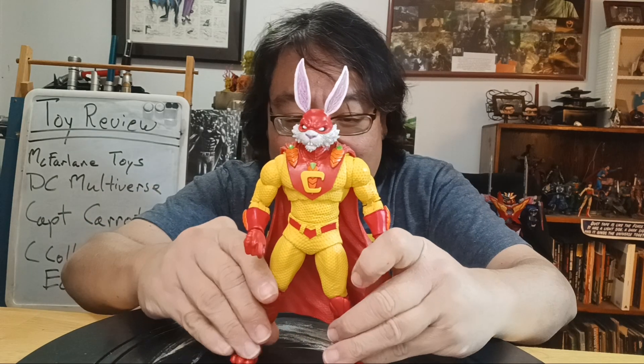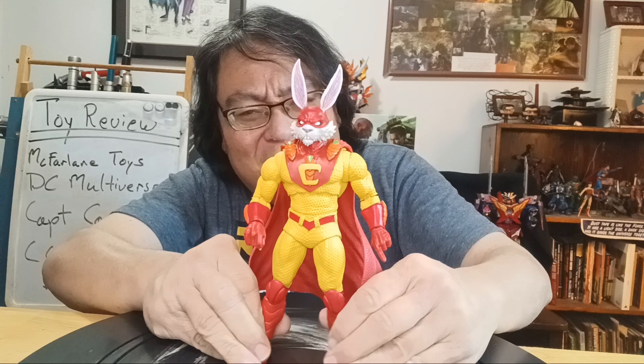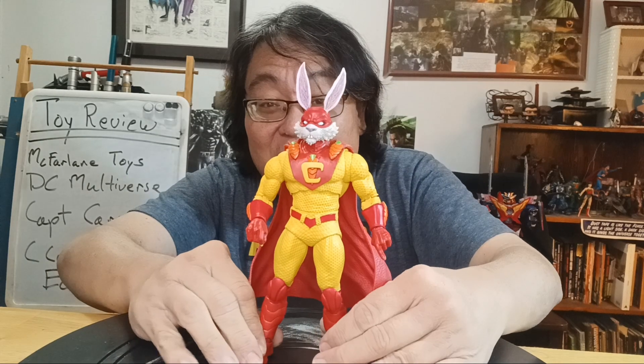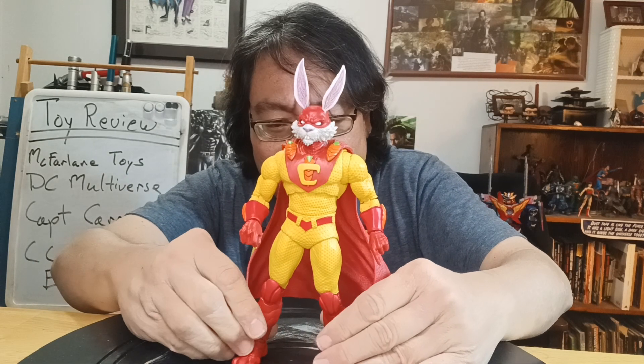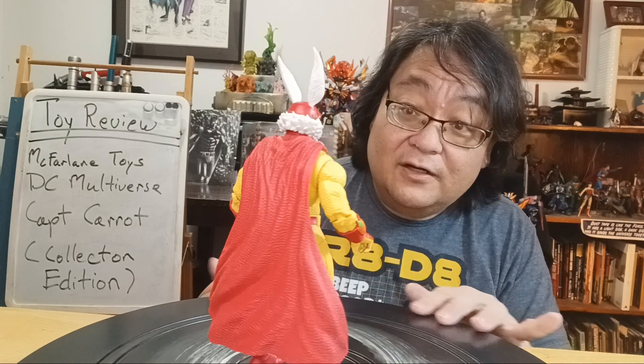When I first thought about getting him, it was purely for nostalgia purposes, because it harkens back to when I was in high school. It was a funny, goofy character. I got this out of the box and it is a beautiful, beautiful figure. In the comic book it's all kind of cartoonish, but this is literally Superman transposed.